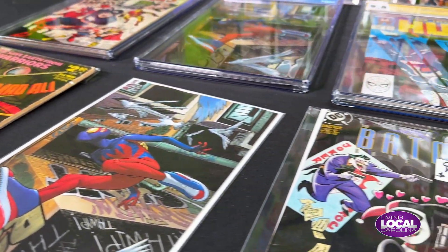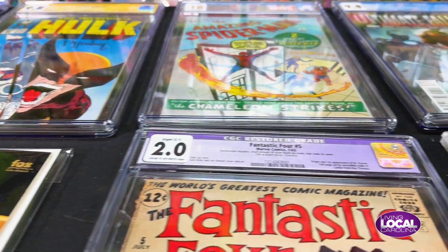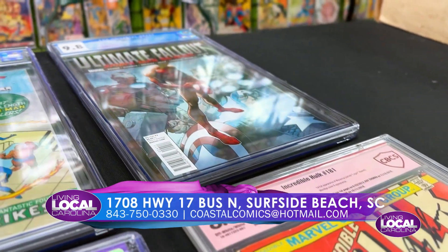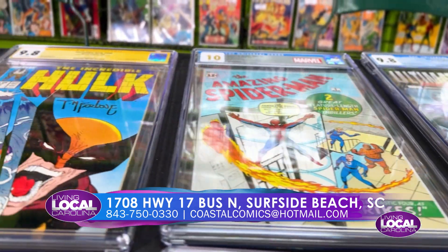So you actually brought some examples of some pretty rare comics that you have as well. Yeah, I thought I'd bring a few things to show that you don't walk into a store and see on a daily basis, so I thought that might be a treat for everyone. We were talking about this earlier — these are in cases because they've been graded?